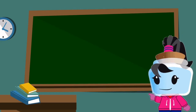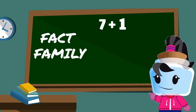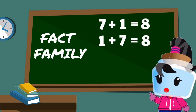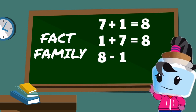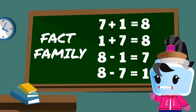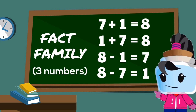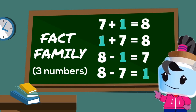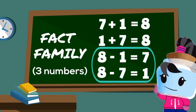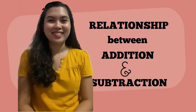Along this story, we have created a fact family. Eight: seven plus one equals eight, one plus seven equals eight, eight minus one equals seven, and eight minus seven equals one. A fact family is made of only three numbers. Here, we used one, seven, and eight to form two addition and two subtraction sentences. And that's how addition and subtraction relate to each other.